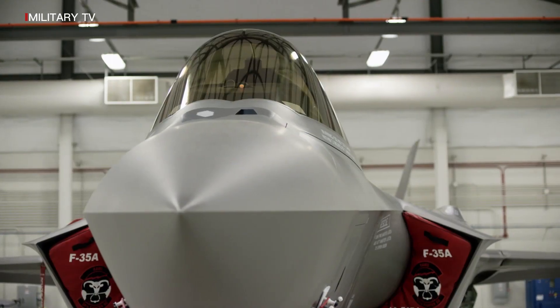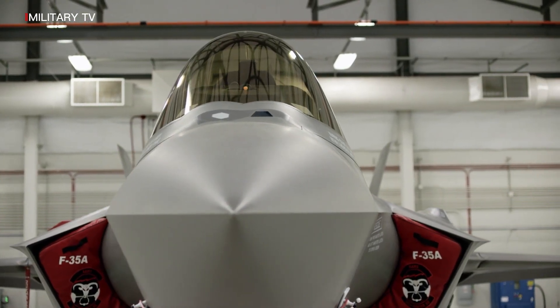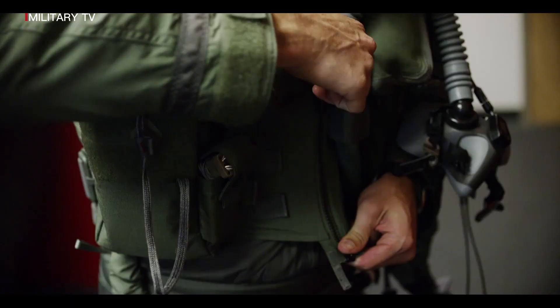Lockheed Martin is the prime contractor for the F-35, with key partners Northrop Grumman and BAE Systems.